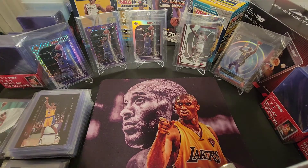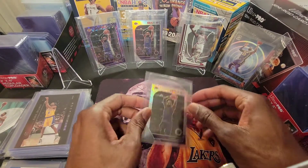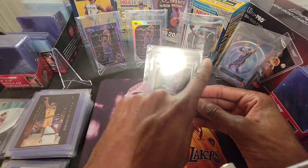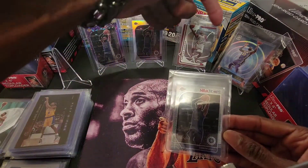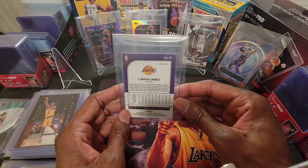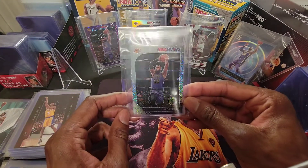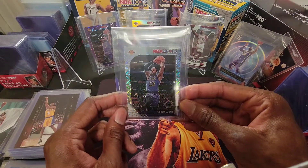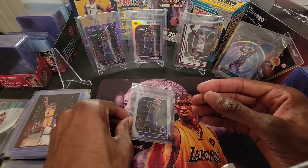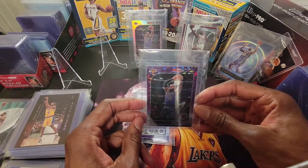This first one here is the Hoops Premium Stock — this is the Mojo Parallel. These cards I'm showing off are, in my opinion, PSA and BGS worthy. I really do think these are going to grade out 9.5 or 10 PSA, so these I will be submitting. When I get them back — who knows, 2022, 2023, maybe. But this one is a little bit more rare than the Silver Base. Very happy about this here. This is the Disco Purple.